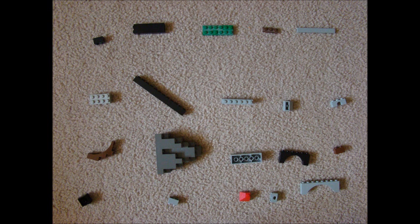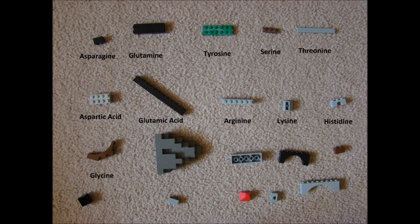They are asparagine, glutamine, tyrosine, serine, threonine, aspartic acid, glutamic acid, arginine, lysine, histidine, glycine, alanine, valine, leucine, isoleucine, tryptophan, proline, cysteine, methionine, and phenylalanine. These amino acids line up in the chain, which is just the beginning of the mayhem that is about to unfold.